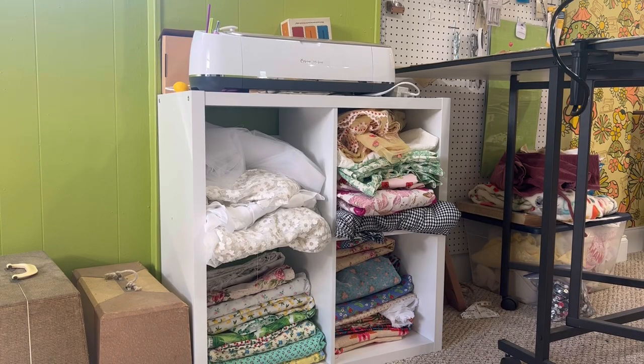Beside my cutting table I have my little cube shelf where I keep my seasonal fabrics and the fabrics I'll be using currently, which is why they're close to the cutting table and not in my closet storage. I swap things out so I always see what I have and what I might need when it's time to go shopping, and I try to use my closet for extras so the room doesn't look too cluttered.